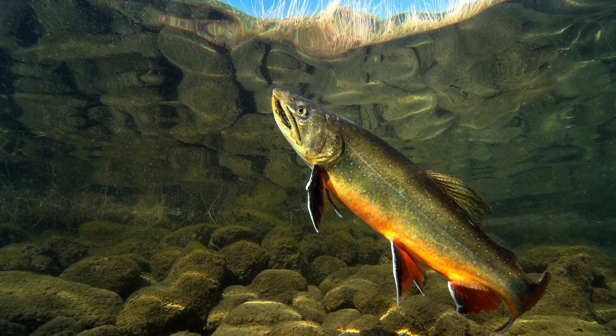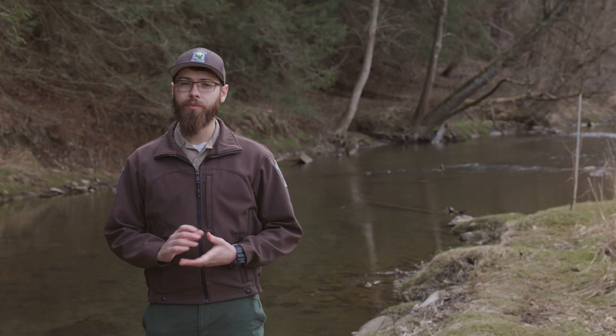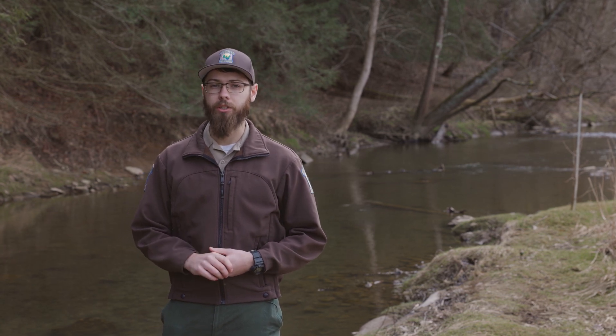They are our only native stream trout in Pennsylvania and they require cold, clear streams. You won't find many in the county today as most of their habitat was lost due to mining, logging, and other industry in the past few centuries.